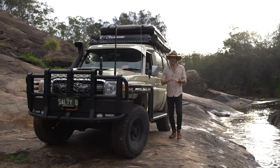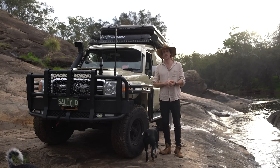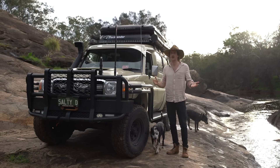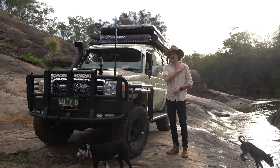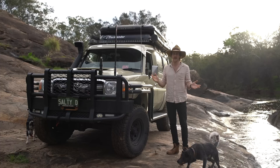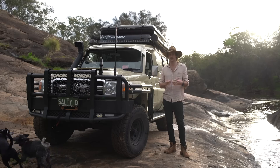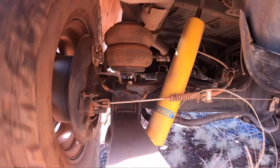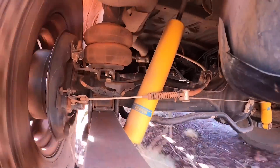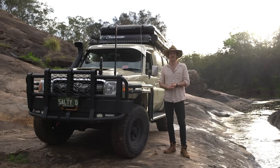Front and rear we've got the Bilstein B60 shocks, which I cannot fault. They're so comfortable — I've put them over some pretty serious ground flat-stick and they haven't skipped a beat. On the back I've still got the Colier Dominator airbags which I keep at about 15 to 20 PSI. Even with the weight of this car fully loaded in the back, it handles it with no issue at all — smooth sailing.